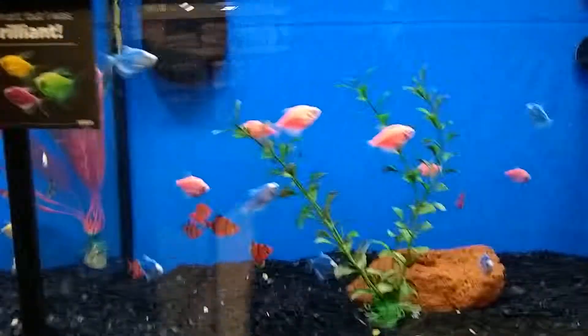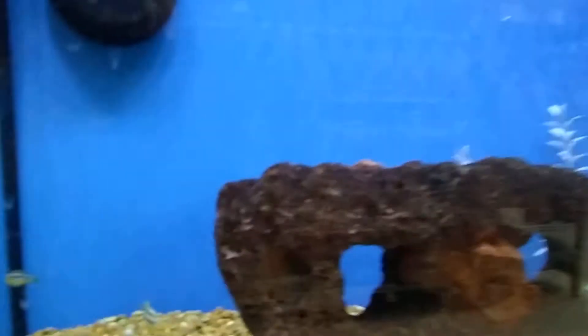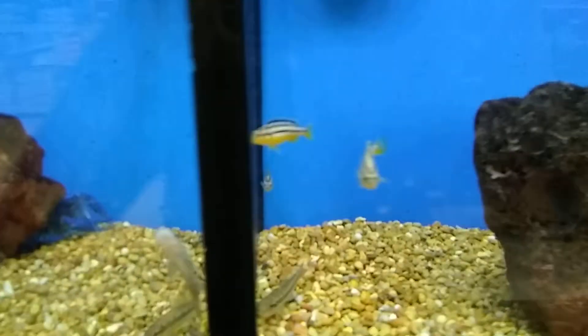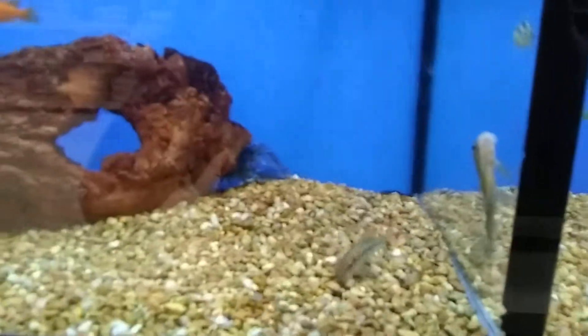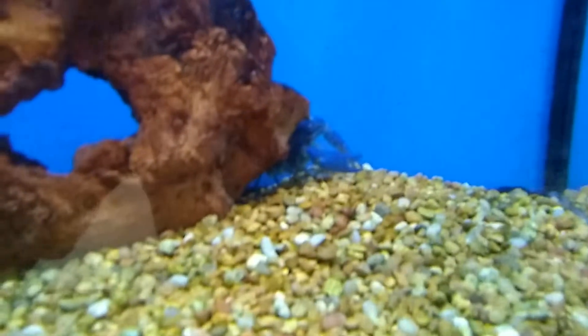They don't have much else — they have a few loaches, neon fish, that's pretty much it. So that's going to be the end of this video. I'll pick my lobster and get my goldfish. I'm planning to get 70 goldfish, I think, so that would be great. Oh look, there's another lobster back there, I'll look at him too. And that's the end of this video, so goodbye.